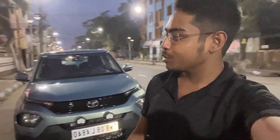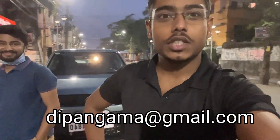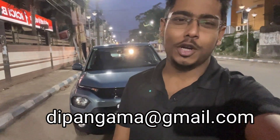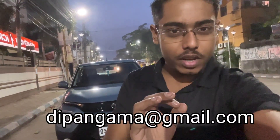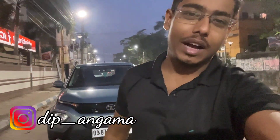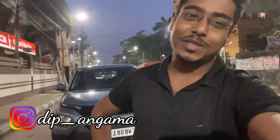That's it for this video. Bye, take care — see you in the next video. If you want to feature your car or bike on the channel, just mail us and we'll reply within 24 hours, meet up, and make a great vlog together. If you don't follow Dipang Gama, go follow now. See you in the next video — bye!